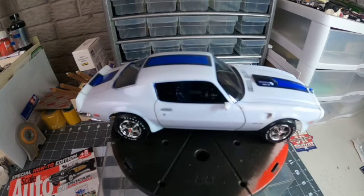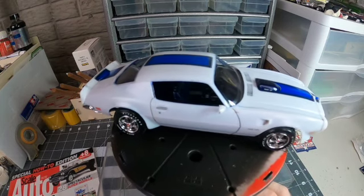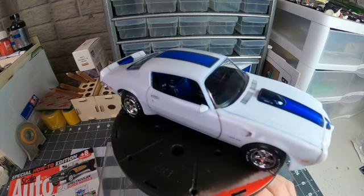Hey, good afternoon everybody, David here at Scale Malls Midwest, welcome back to the workbench. Hopefully I'm going to get this posted before the eight o'clock cutoff time, but as of 1:30 this afternoon Sunday, I completed this Revell '70 Firebird for Craig's channel modeler sponsored group build 2022. I took a kit and 48 hours later had it completed.